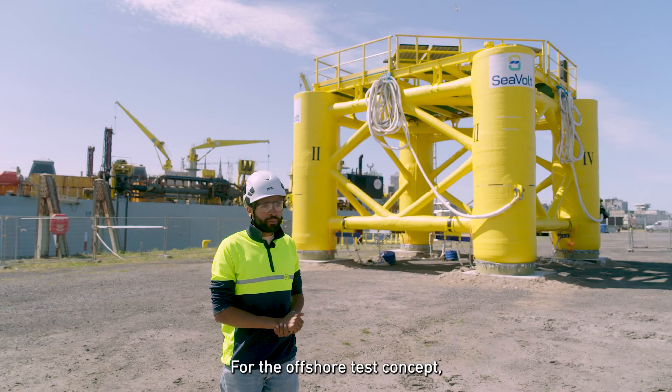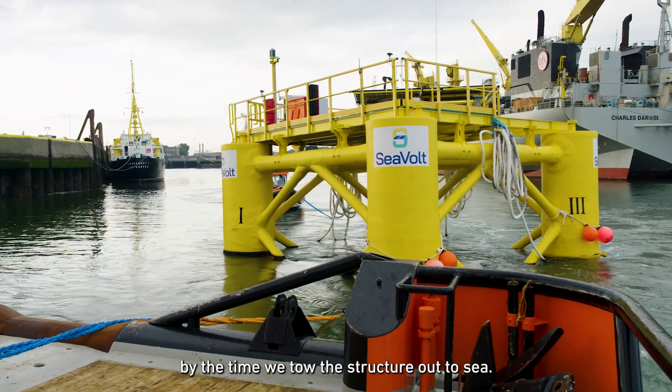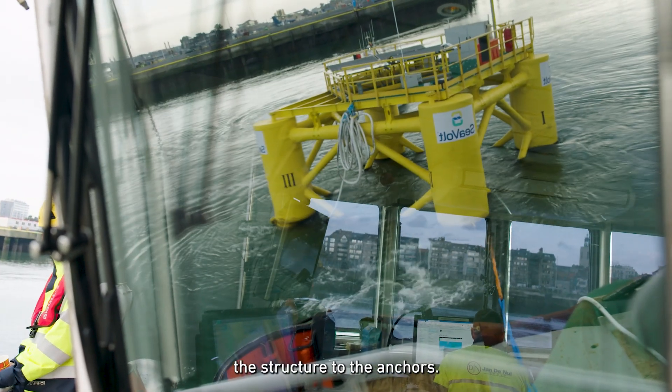For the offshore test concept, the anchors will already be in place by the time we tow the structure out to sea. All we'll have to do in the open sea is connect the structure to the anchors.